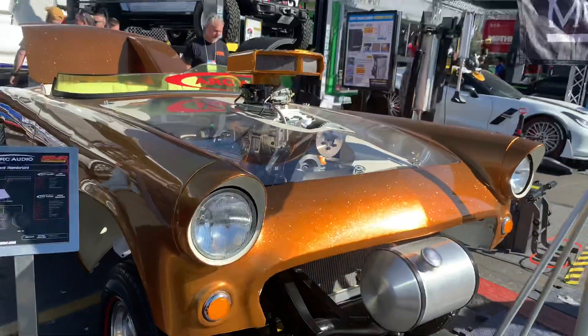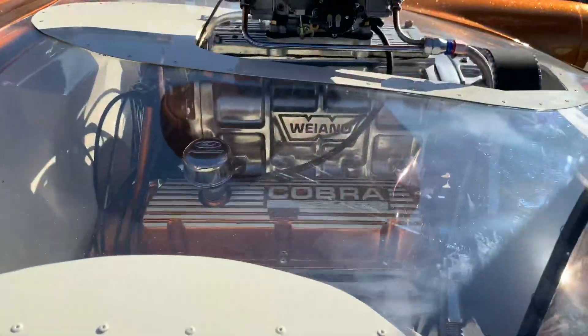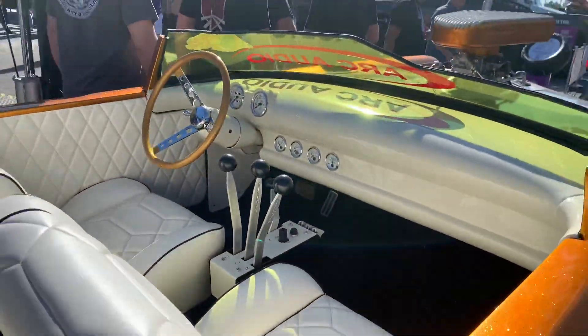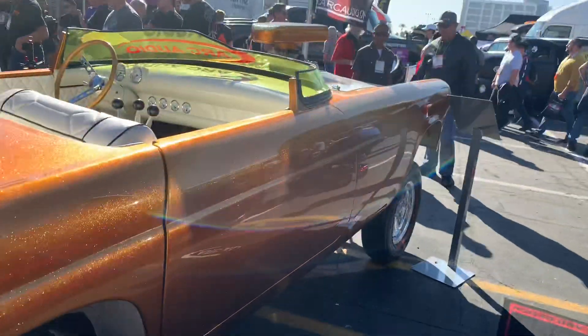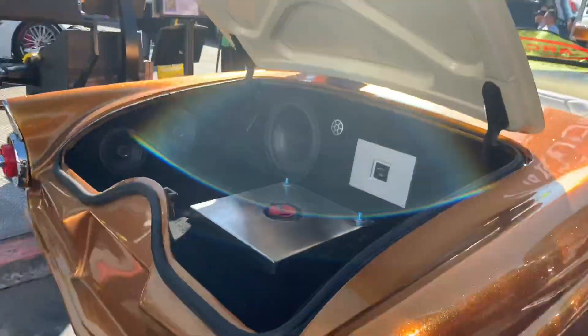A 1955 Thunderbird gasser - check it out. It's got bass float metal flake, a small block Ford in there with a blower on it. This thing is pretty wild with the cut-down windshield. It's got the red lines with the mags. Yet another wild custom here at SEMA.